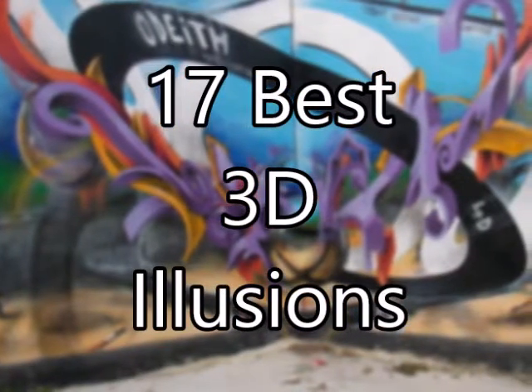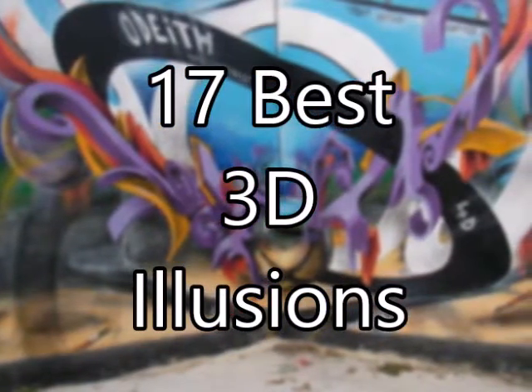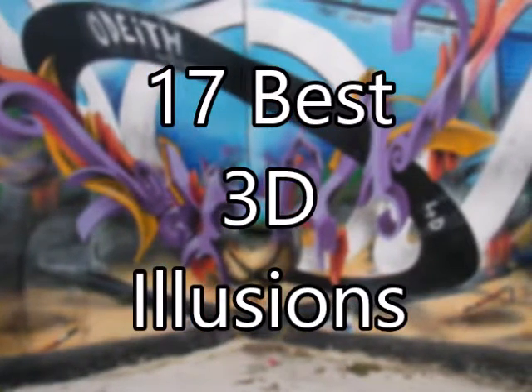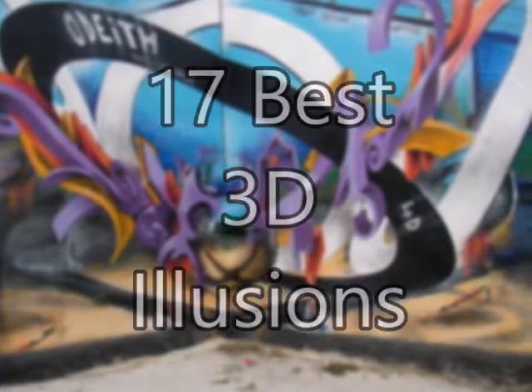Art is a part of everyone's daily life. It brings life to ordinary things. Here's 17 best 3D illusions of all time.